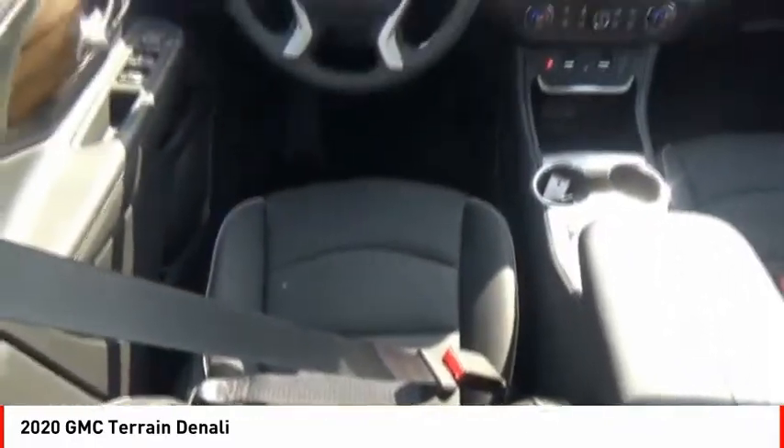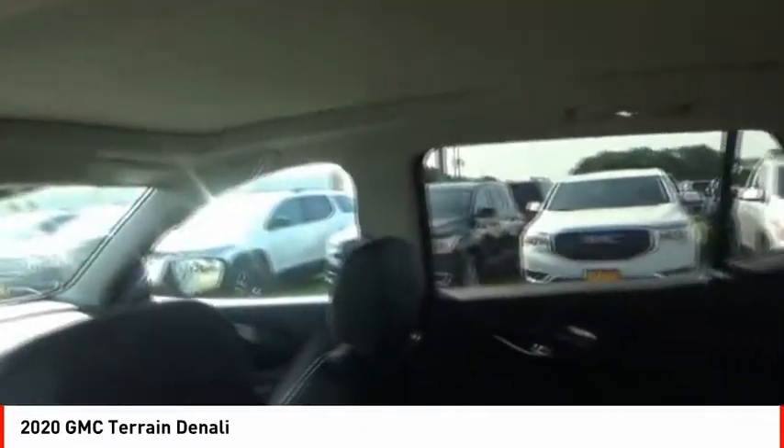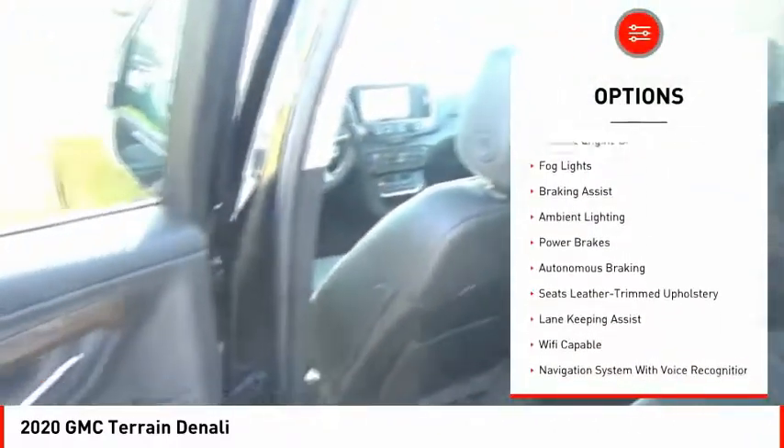And an EPA estimated 32 highway MPG is not bad either. Here are some of this vehicle's great options: power windows with safety reverse, roof rails, active grille shutters.